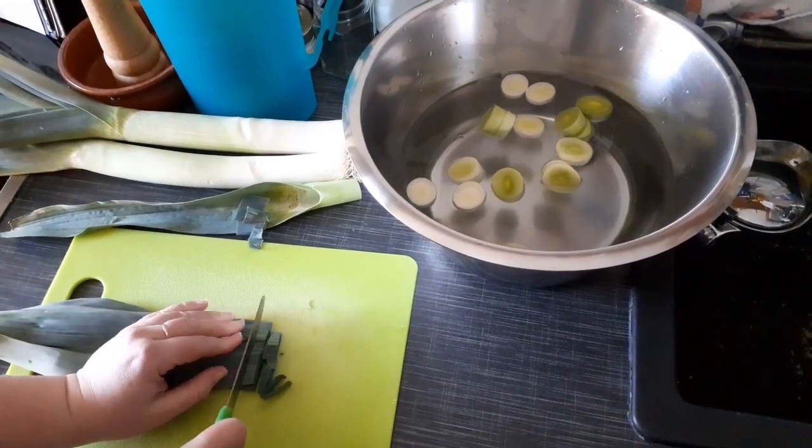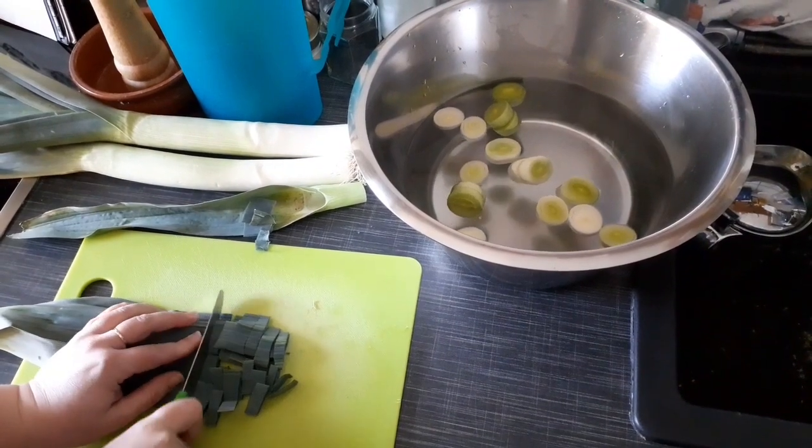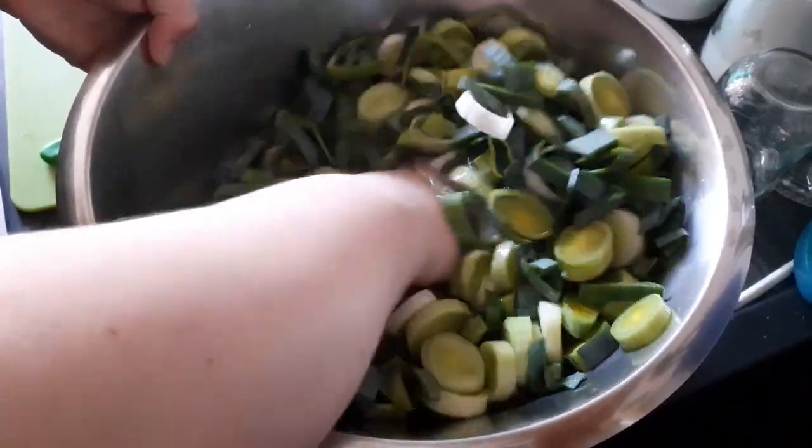Freshly bought leeks can be stored fresh in the vegetable drawer of the fridge for a good week. The leeks are then washed and cooked.